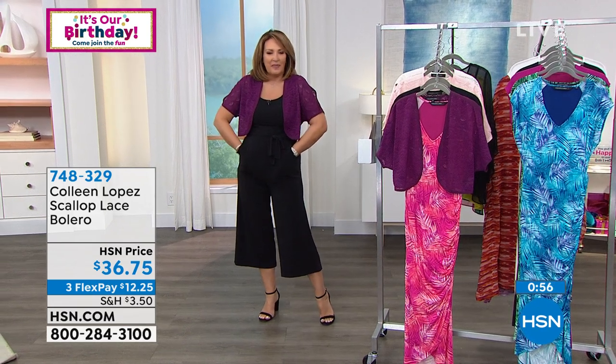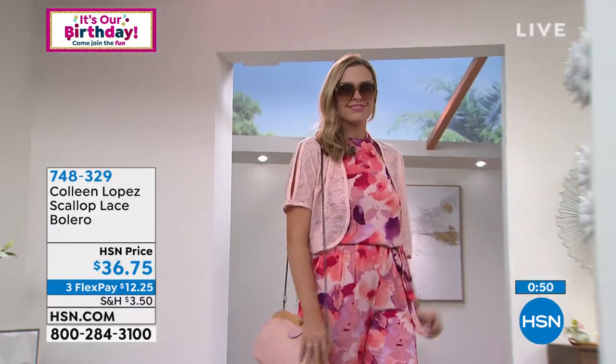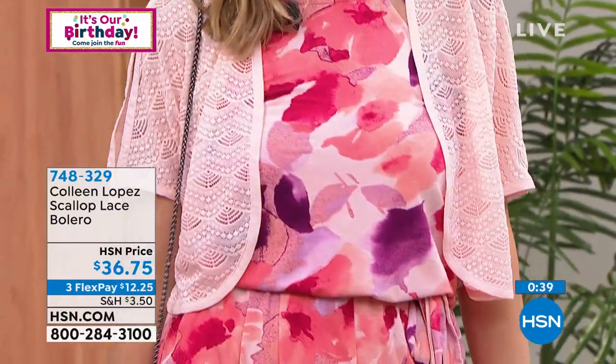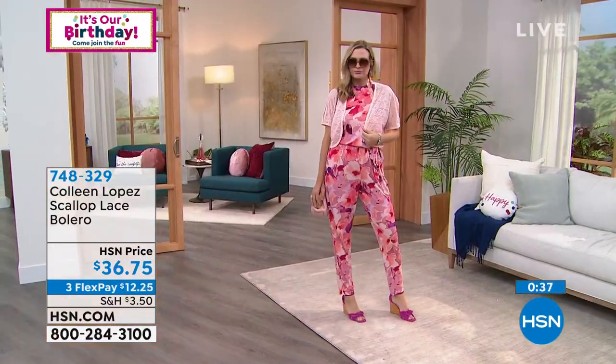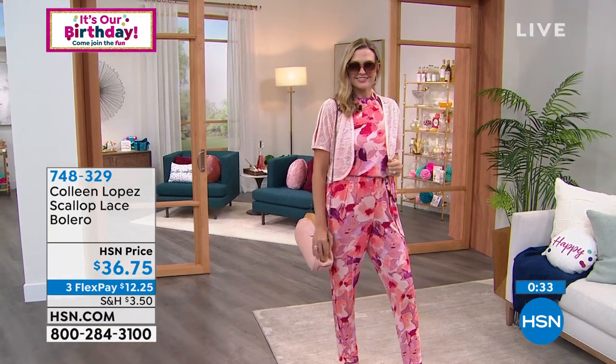It gives a whole other look to a simple outfit — I'm in a little simple black jumpsuit and it just gives a completely different look. You can transform any tank, any strapless, anything that needs a little extra sleeve. You can see the pink over the jumpsuit Christy's wearing — that jumpsuit's coming up tonight.